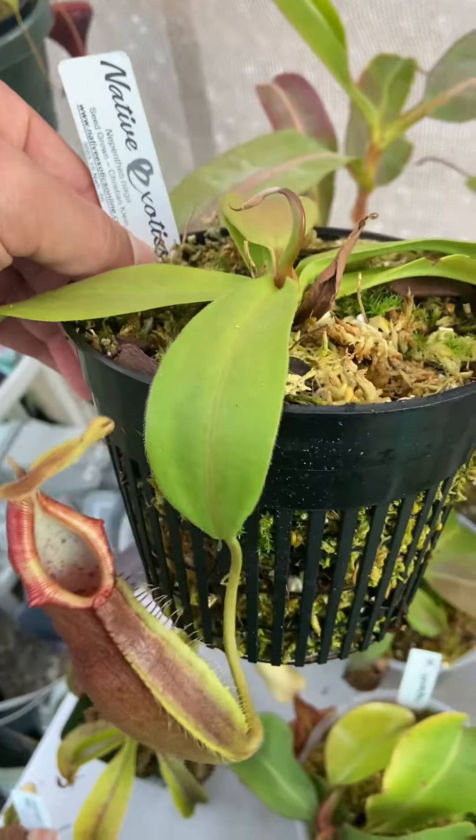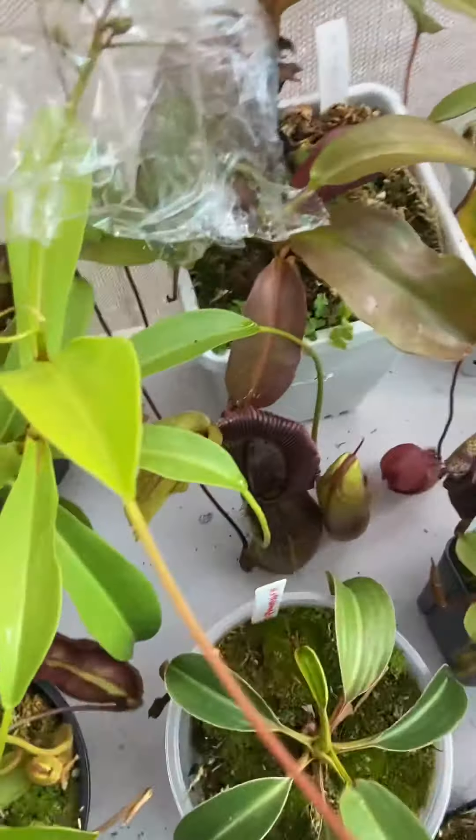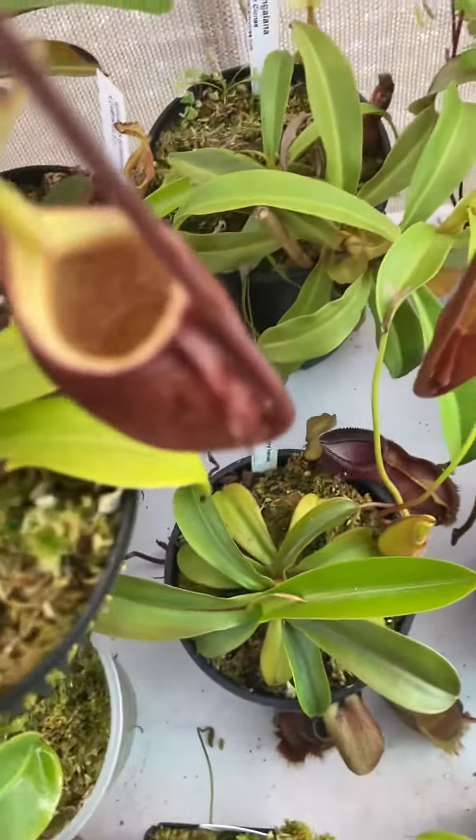Definitely different foliage, though. This has broader leaves than Singalana does, but also still very similar.